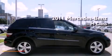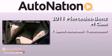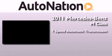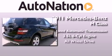This is a certified pre-owned 2011 Mercedes-Benz M-Class. This crossover has a 7-speed automatic transmission, a 3.5-liter V6, and all-wheel drive.